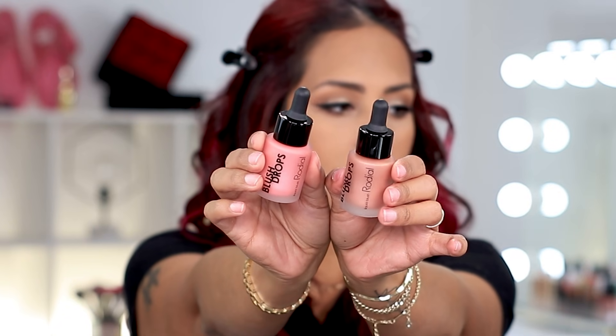Now moving on to blush. Rodial also sent over their Blush Drops in two shades — Frosted Pink and Sunset Kiss. I've been really into cream blushes lately — it just gives you a beautiful flush and it's so effortless. I'm excited about these. The packaging is cute — nothing very different from what you'd expect, but I like it. I've done highlighter drops before but never blush drops.